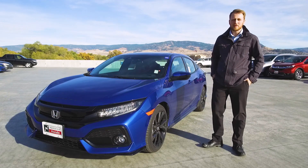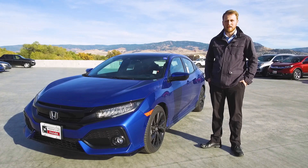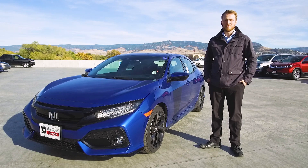Hi, Jonathan here to talk about the 2018 Honda Civic Hatchback. Best thing to come out of the UK since Posh Spice.